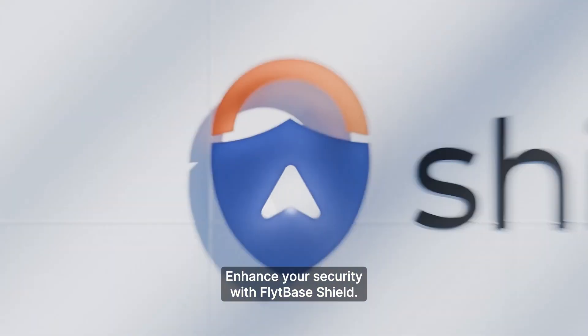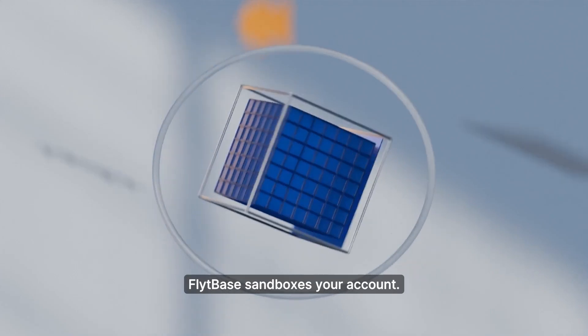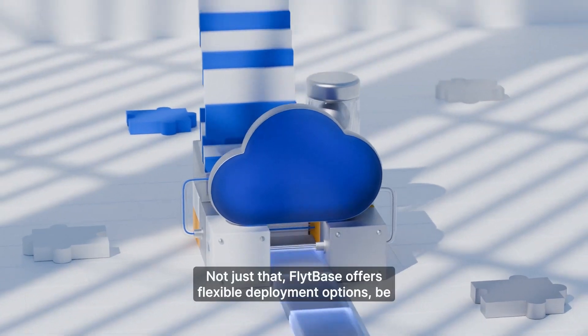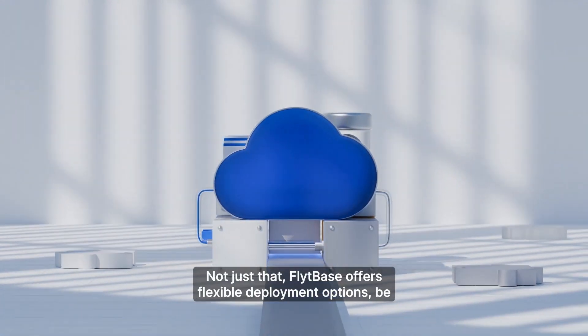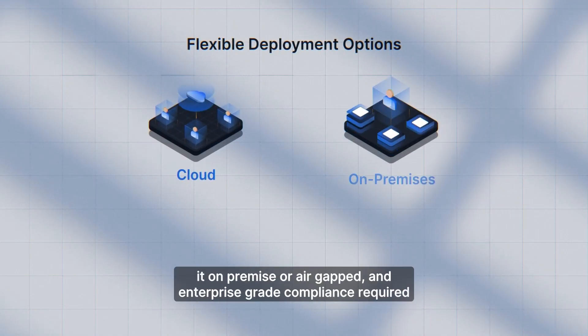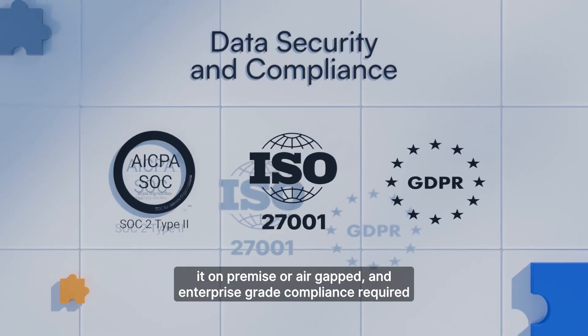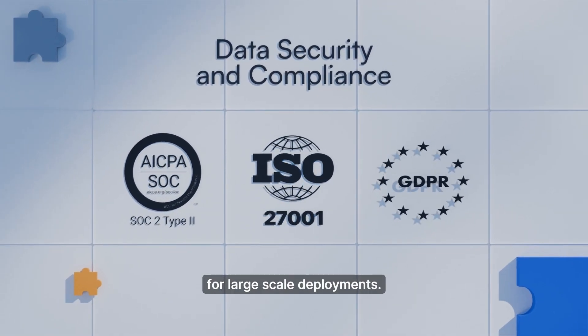Enhance your security with FlightBase Shield. FlightBase sandboxes your engine, keeping your data right where you want it to be. FlightBase offers flexible deployment options, be it on-premise or air-gapped, and enterprise-grade compliance required for large-scale deployments.